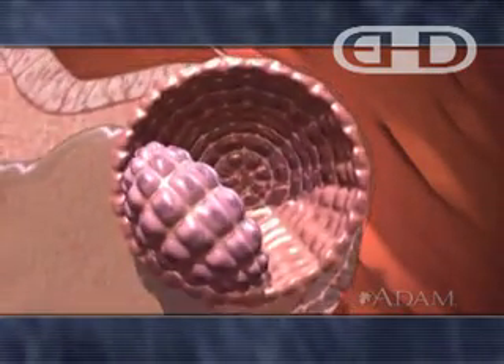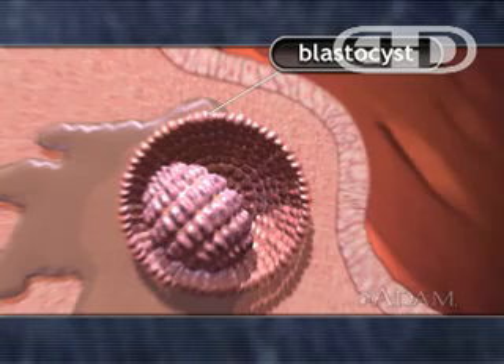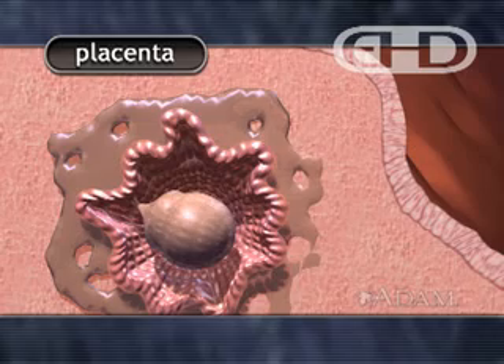Following implantation, cells on the periphery of the blastocyst give rise to part of a structure called the placenta, which serves as an interface between the maternal and embryonic circulatory systems.